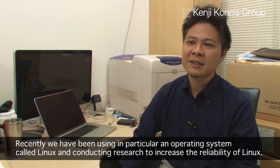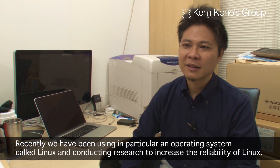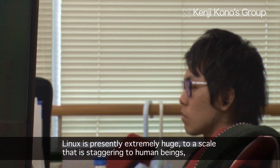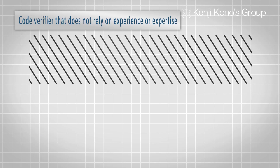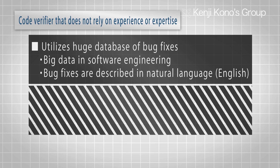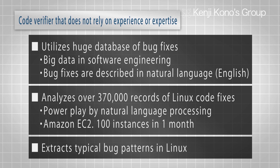We have the Linux operating system, which is now very large and complex — beyond human imagination to fully verify. At the Kono Laboratory, using a database of bug fix records, artificial intelligence methods are being used to seek out bugs that tend to manifest in Linux, and to identify if any such bugs still remain in the latest version of Linux. The laboratory conducts research by providing feedback to the Linux community about any discovered bugs.